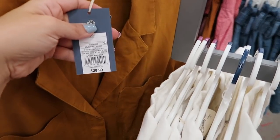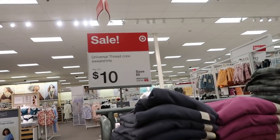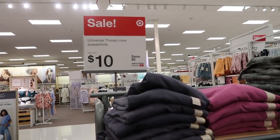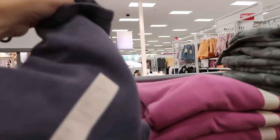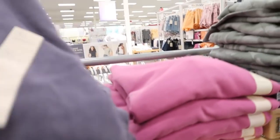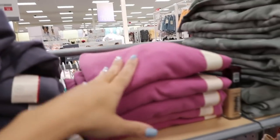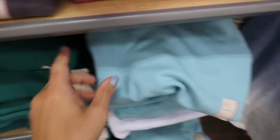The Universal Thread crew neck sweatshirts are on sale for $10, normally $15. They're a nice summer sweatshirt in a lighter weight terry material. They come in blue-gray, pink, turquoise, and green.